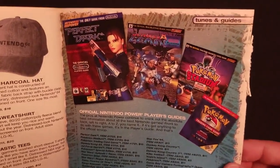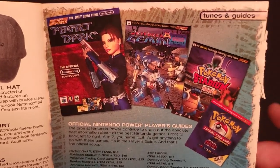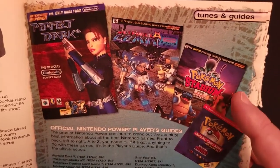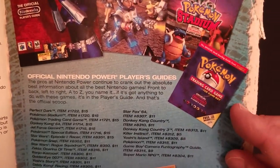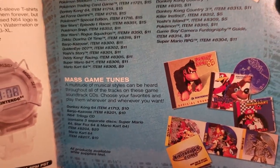The usual selection of player's guides — a few new ones though: Perfect Dark, Jet Force Gemini was in last year's catalog, but Pokemon Stadium and the Pokemon Trading Card Game for Game Boy are new. And a selection of soundtracks, all of which look like repeats.